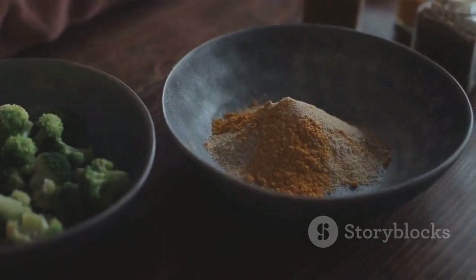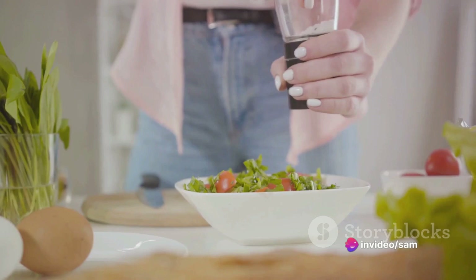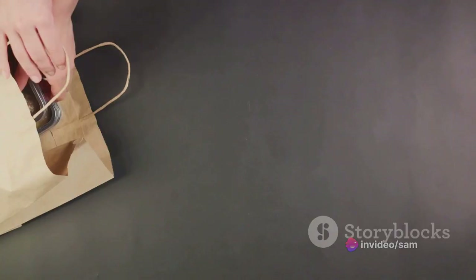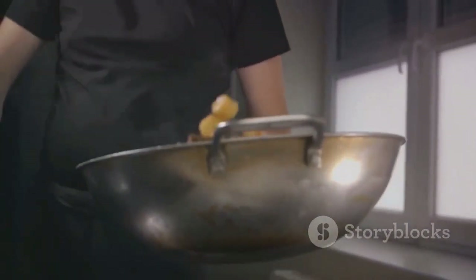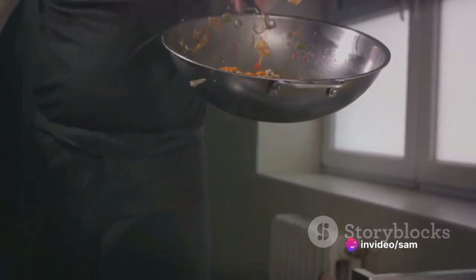When you prepare your own meals, you have complete control over the ingredients and portion sizes, helping you stay on track with your health goals. And don't worry, meal prep doesn't have to mean boring or complicated dishes. Today, we'll be sharing some quick and delicious recipes that are easy to prepare, packed with nutrients and oh so satisfying.